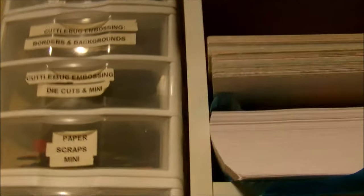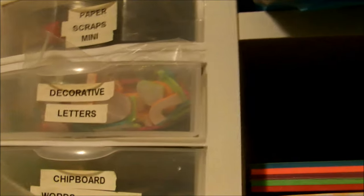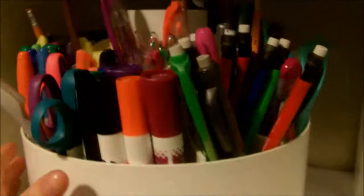Up here we've got more three-drawer organizers. Right here is our Cuttlebug that embosses, and we have stuff for our Xyron printer — discs and ink refills. There are Cuttlebug embossing borders and backgrounds, die cuts, mini postcard-size paper scraps, decorative letters in chipboard or foam, chipboard wood shapes, and some decorative scraps like cabochons or glitter pieces. In this cubby we put a rotating organizer for all our Sharpies and pens.